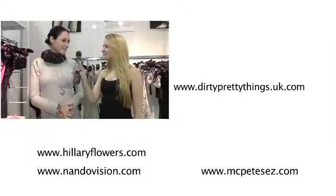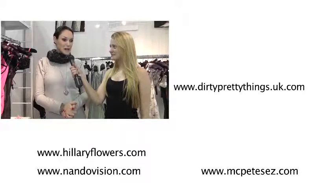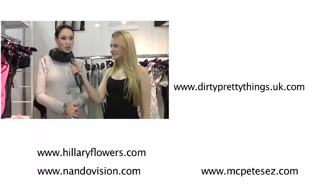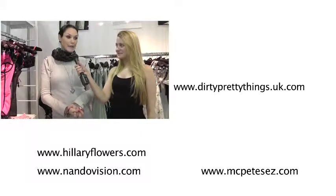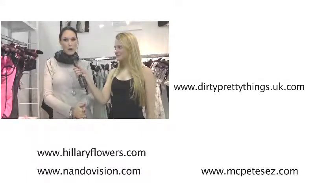How do we find out about your line? We have our own website, which is dirtyprettythings.uk.com. We stock in Harvey Nichols and Selfridges and many boutiques and department stores worldwide.